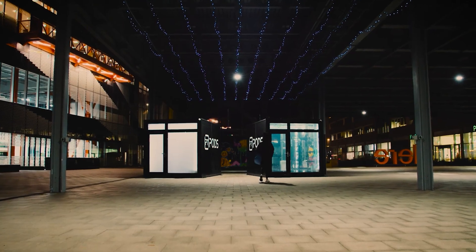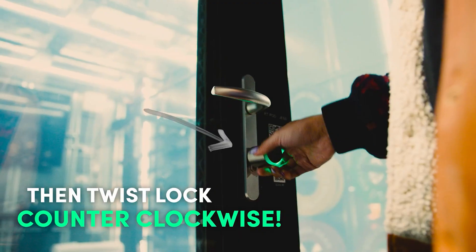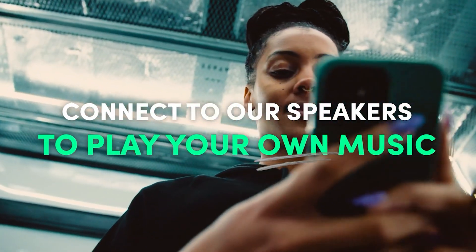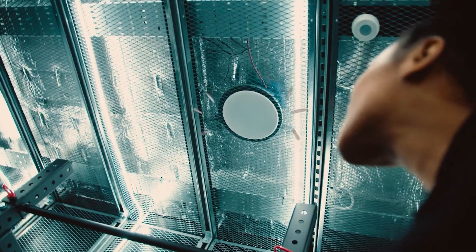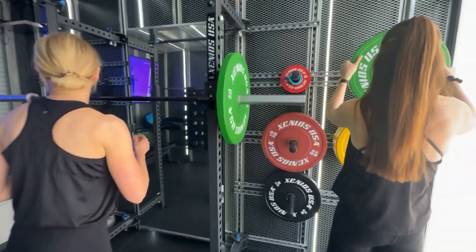This container fitness concept, called PT Pods, has been a resounding success, with over 100 locations opened across the UK. They also provide solutions for corporate clients and offer franchising opportunities. It's an attractive business, especially since the entire process — from approval to container installation — can be completed in just six days.